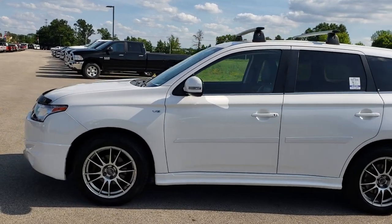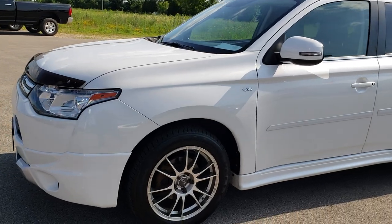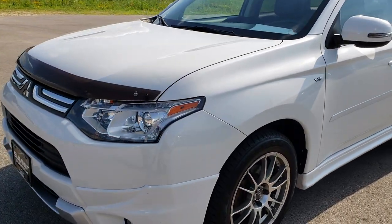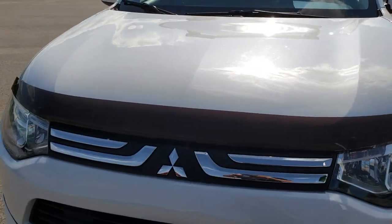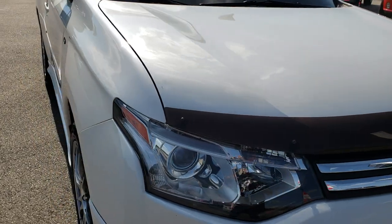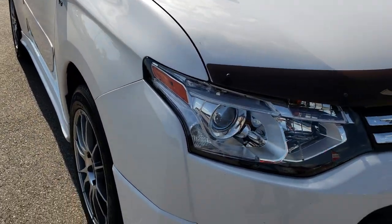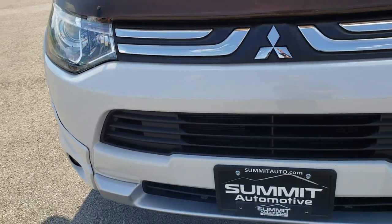This is talk number 9547A. We are here at Summit Automotive in Fond du Lac, Wisconsin, your new and used SUV headquarters. Today we are checking out this super clean 2014 Mitsubishi Outlander. This vehicle has the 3 liter V6 motor and from this HD video you will be able to tell that for the age and miles on this vehicle it is in really nice shape.